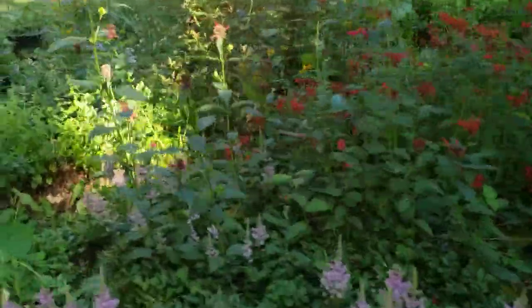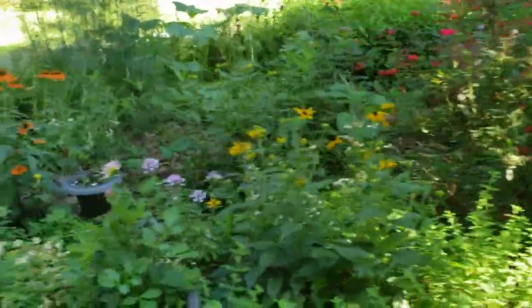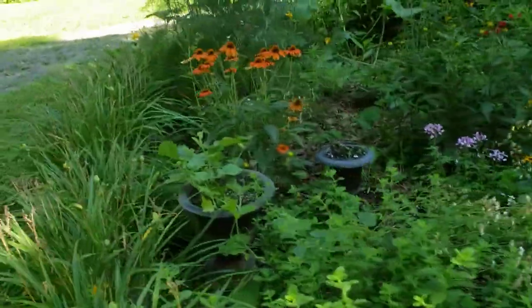Good morning everyone. I thought I'd do a quick video of my kitchen flower garden and my organic vegetable garden.